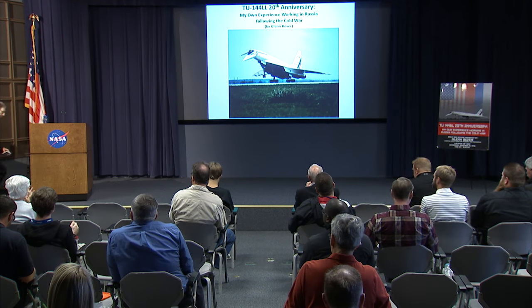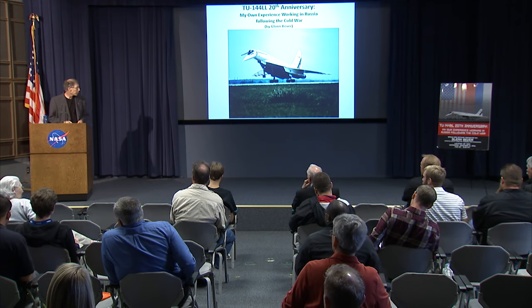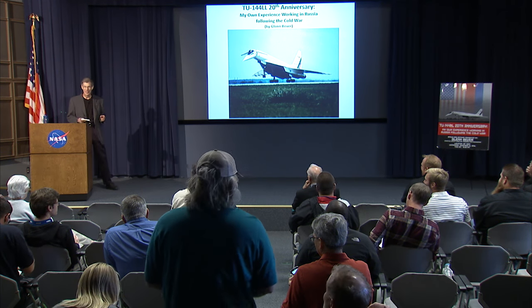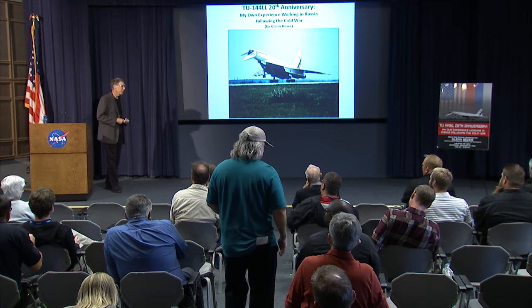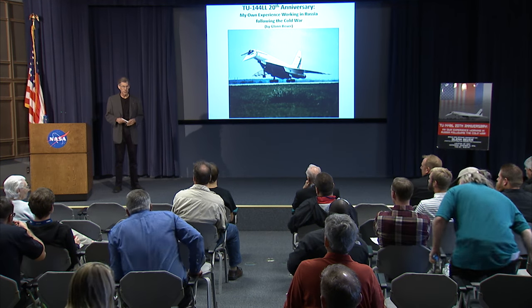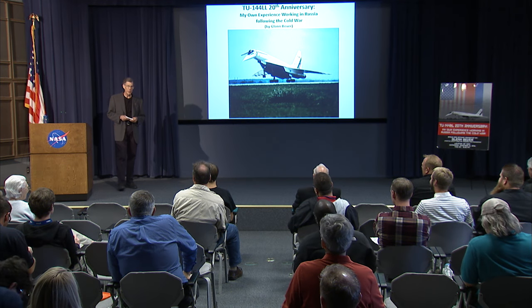Thank you. First of all, I'd like to note my son Sam is here. He was not alive for these events, so he has a chance to see what his old man did before he was the center of our lives. How many people here have even heard of this project prior to the presentation? Good.